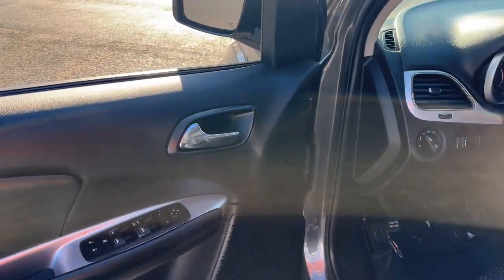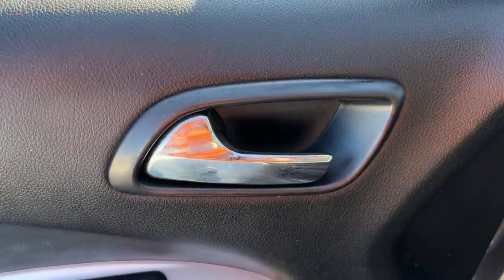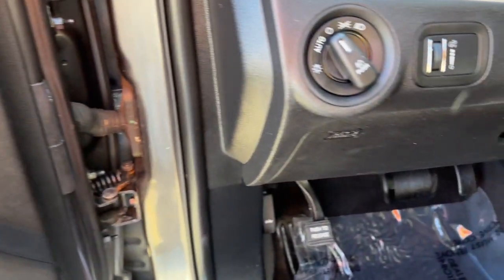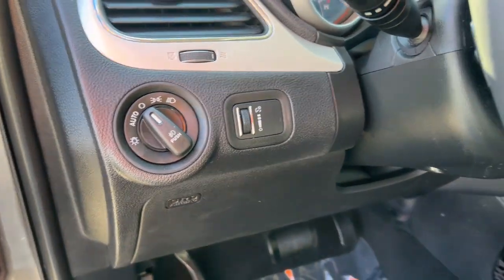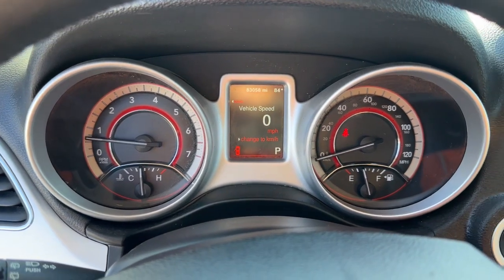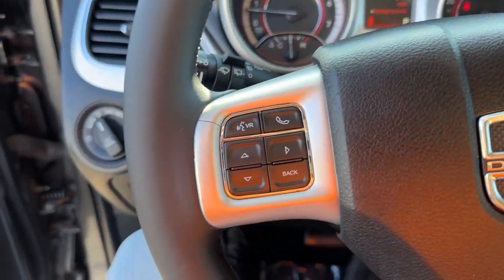These are just some of the great options this vehicle comes with: keyless entry, satellite radio, heated mirrors, keyless start, fog lamps, backup camera, electronic stability control, aluminum wheels, third row seat, and Bluetooth connection.